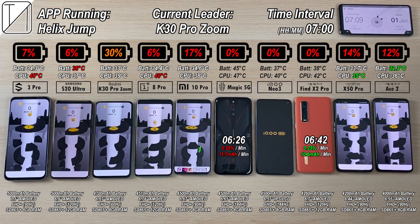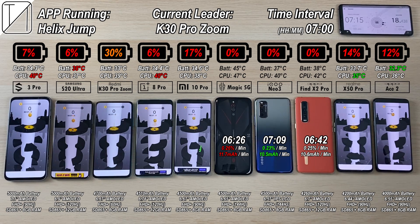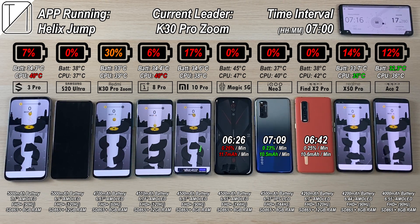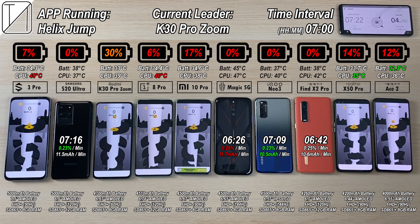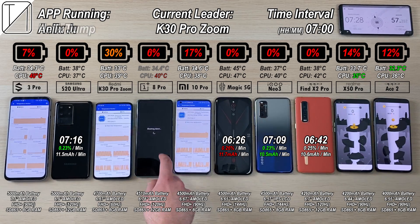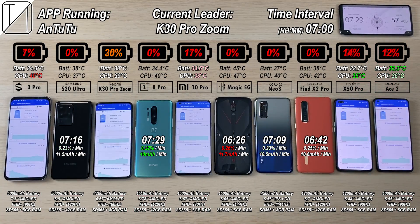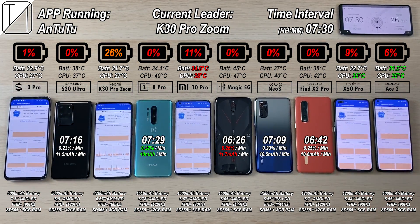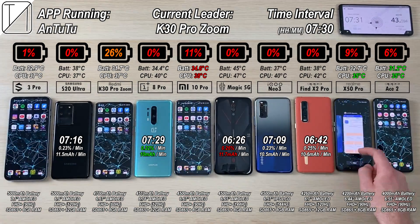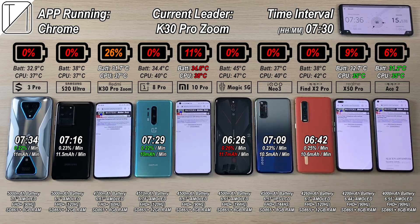After 7 hours and 9 minutes, the iKU Neo 3 knocks out with the best score in mAh per minute. After 7 hours and 16 minutes, the S20 Ultra knocks out — it has the best percentage per minute but not the best mAh per minute due to its larger battery. At 7 hours and 29 minutes the OnePlus 8 Pro clocks out, and at 7 hours and 34 minutes the Black Shark 3 Pro clocks out with 0.22% per minute — matching the OnePlus — but not the best mAh per minute due to its much bigger battery.